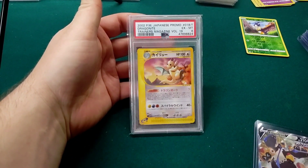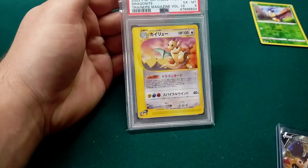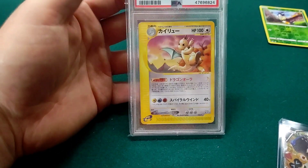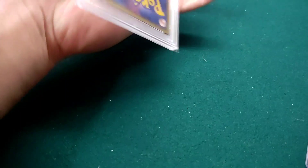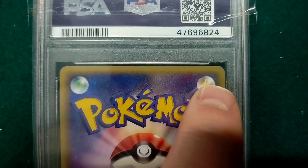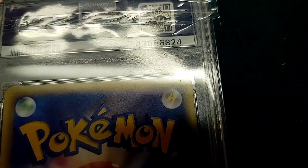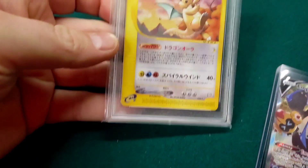Without further ado — it's Dragonite, from Trainer's Magazine Volume 19. You can get Dragonite, Dratini, and Dragonair from that set. This one graded a PSA 6, so not a great grade, but when I looked at it hard when I got the card, I couldn't really see anything wrong. There's zero whitening, zero cornering issues. However, there is a small bend — a pressure indent — at one of the top corners. It's hard to see, but it's there.